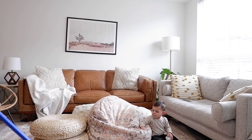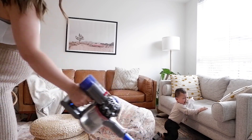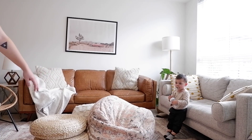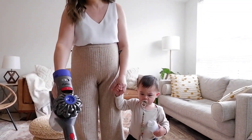I brought out the Dyson vacuum — I love this thing, I'll leave a link below. You just charge it on the wall and it's ready to go. Nash is getting upset because of the sound of the vacuum, so sometimes it helps to just hold his hand and comfort him, and then we can finish.